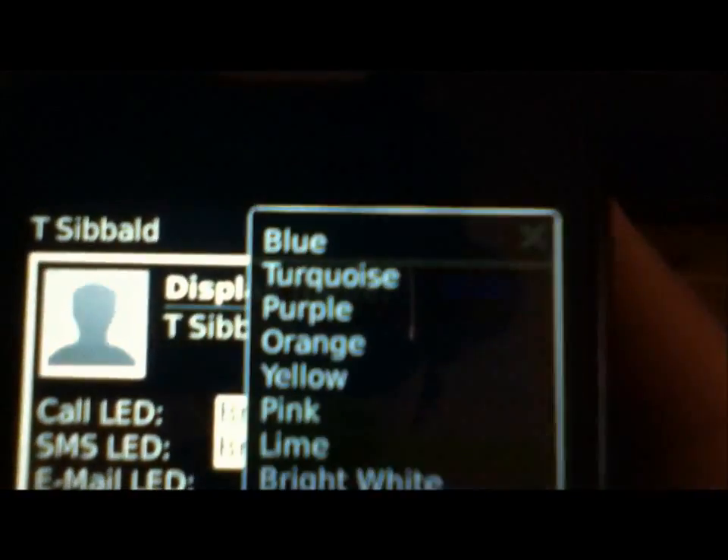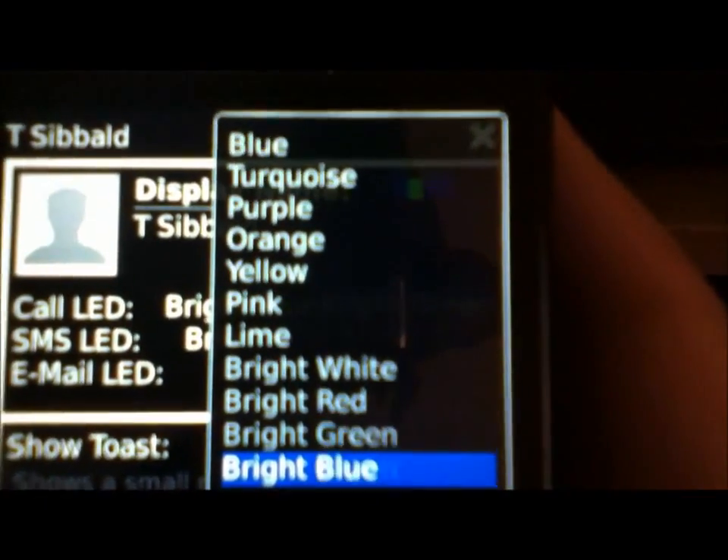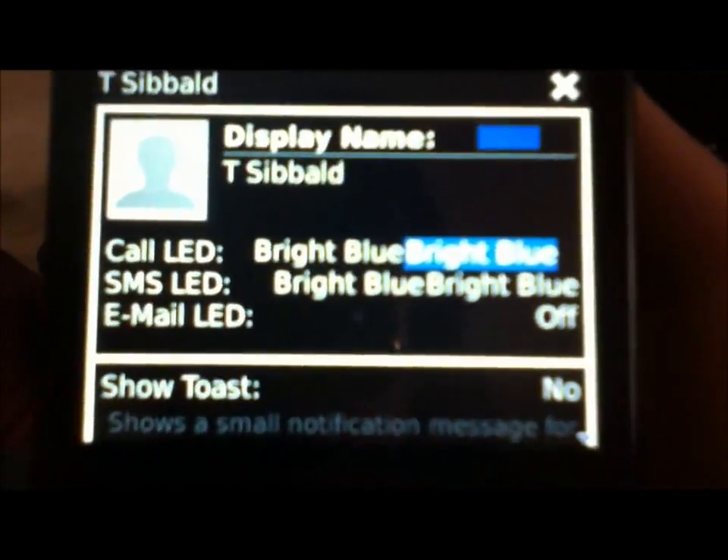It should come up. Oh, that's because I need to change it — that would be bright green, but I'd put it as bright blue, as I said. It's a lot nicer in person. It's nice because then I just know who's texting me.